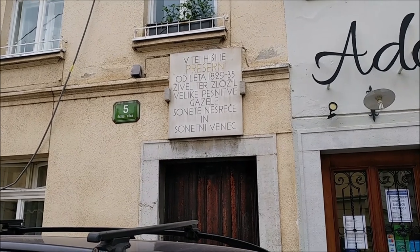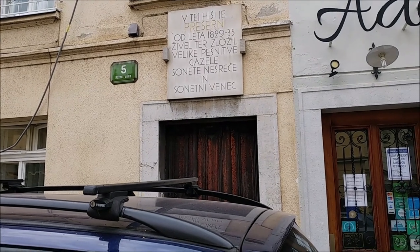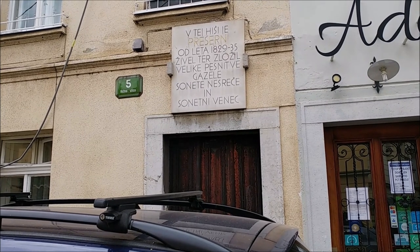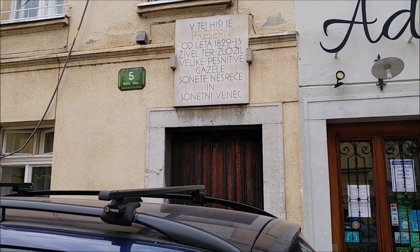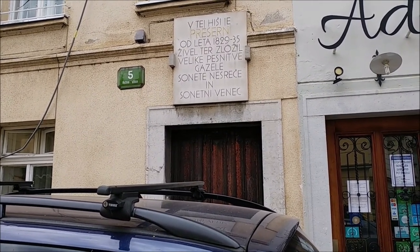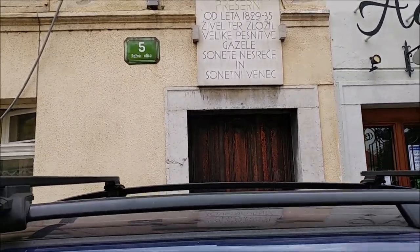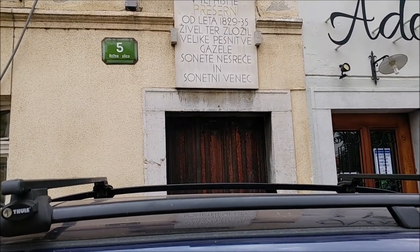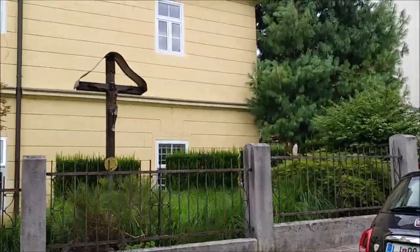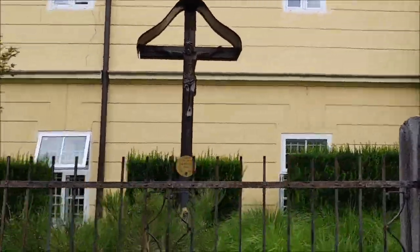And this is where France Prešeren lived — the greatest Slovenian poet, the namesake of Prešeren Square which you've seen in the previous tour around Ljubljana. He lived here for six years while he wrote 'Sonetni venec' and 'Sonet nesreče' — some very famous sonnets — while he was living here.